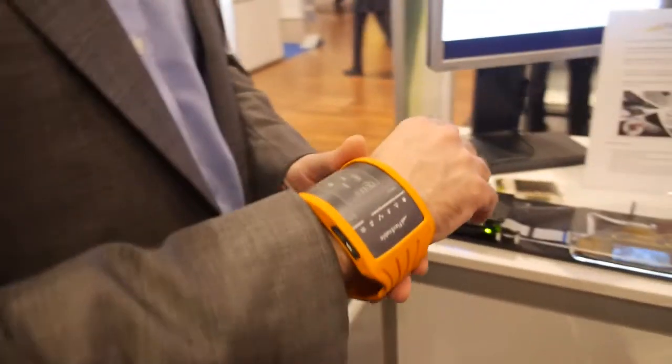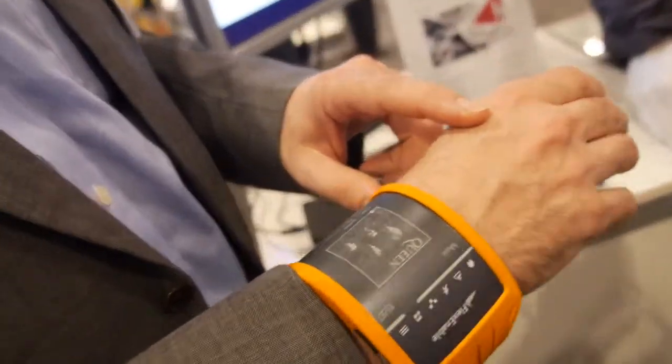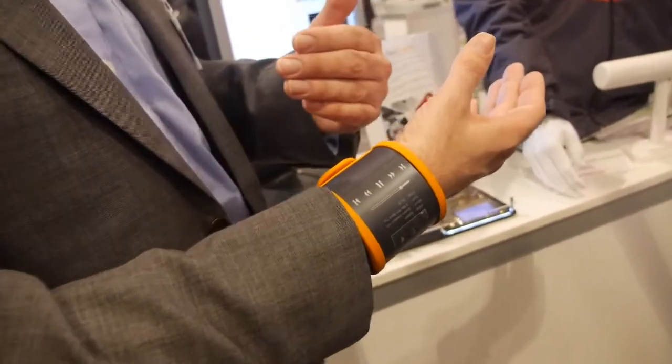Nice — different menus and stuff. And then there's another shape right here. This is e-ink. These two concepts use electrophoretic displays — again, a very thin and light display, a flexible display enabled by Plastic Logic's technology.